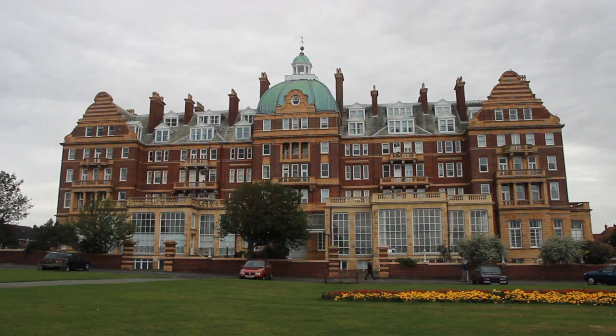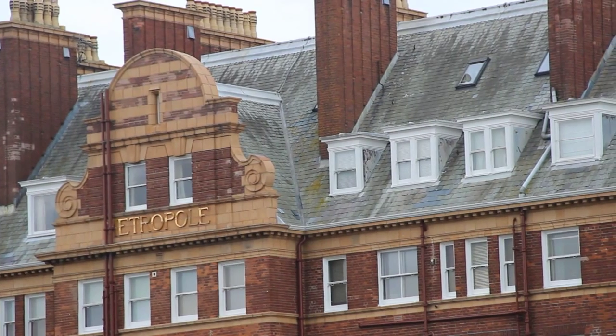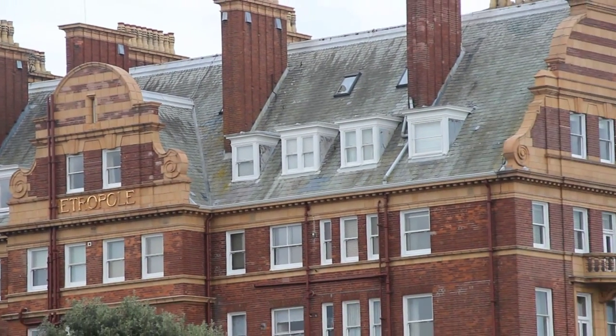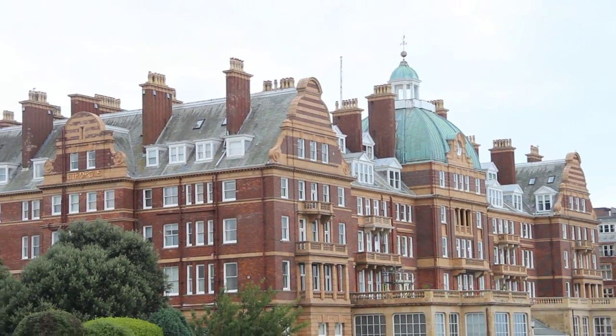The collection was initiated by the Friends of the Metropole, and fully developed then by John Evely and Sir Kenneth Clark, with financial support from KCC.